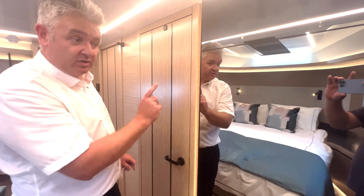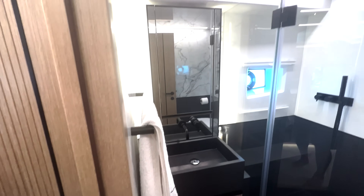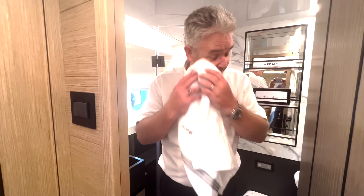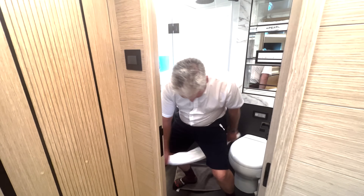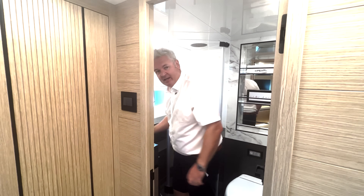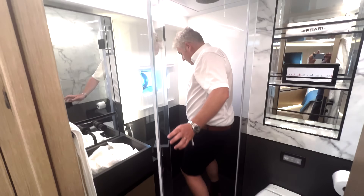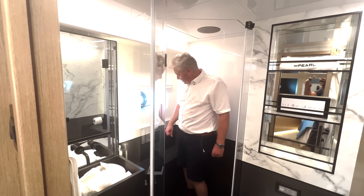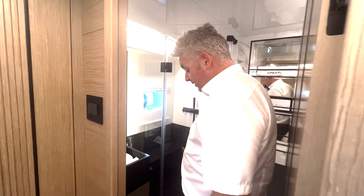A lovely big bed, very contemporary woodwork with cool little black details and black light switches. We've got heads in here which I need to test - does it pass the floss test? Getting a nice Pearl towel... the floss test is fully passed. We've got marble effect walls, lovely little shelves, and the shower is very trendy - all black, which looks really cool but probably needs a lot of cleaning.